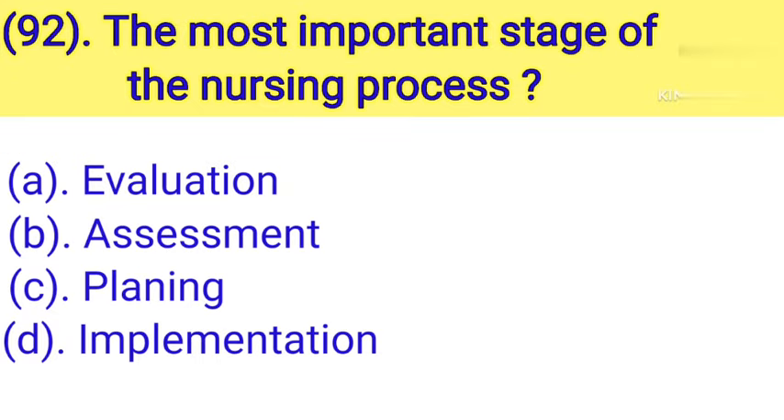Question number 92: The most important stage of the nursing process. Option A: Evaluation. Option B: Assessment. Option C: Planning. Option D: Implementation. Correct answer is Option B — Assessment.